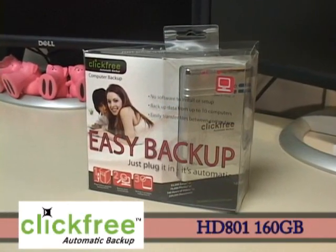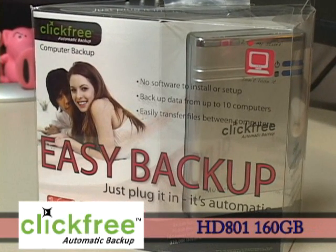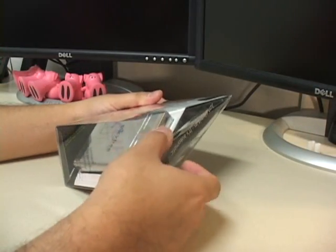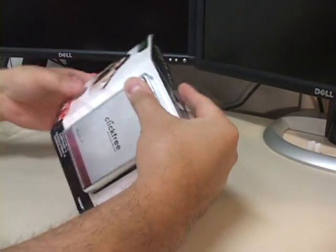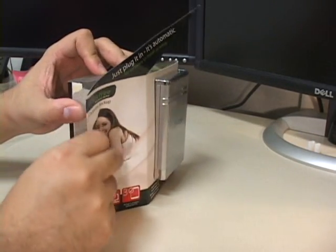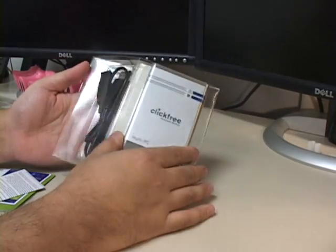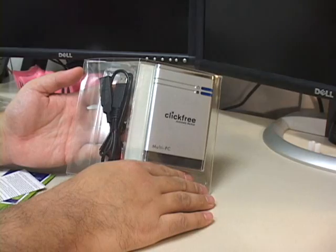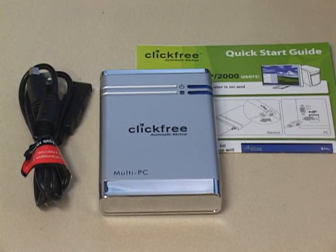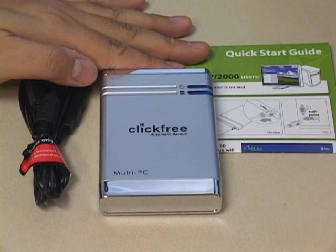The Click-Free Automatic Backup from Storage Appliance Corporation is a backup solution that integrates an auto-loading software backup suite and a USB hard drive enclosure. The Click-Free we received was their HD801 160GB multi-PC unit. This version allows you to back up to 10 different PCs on a single device, each with their own file and directory structure. Out of the box, it comes with the Click-Free enclosure, a USB cable with dual ends, and a quick-start guide. No additional hardware or software is required.